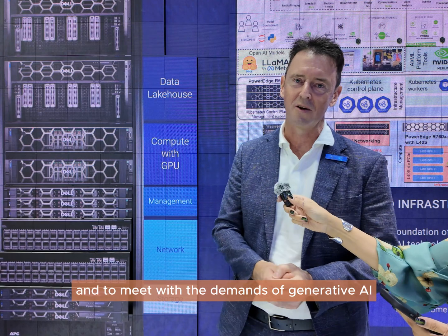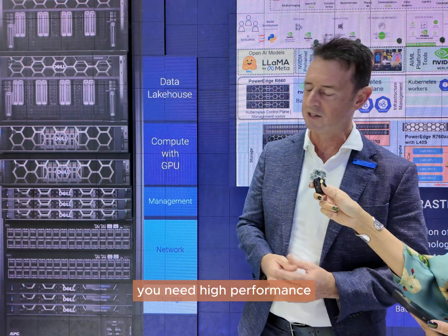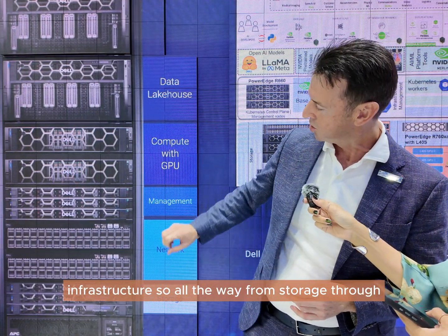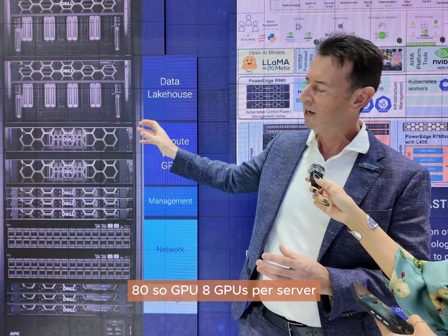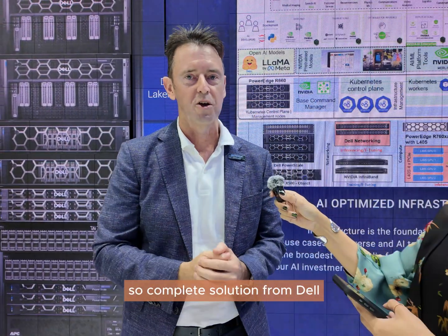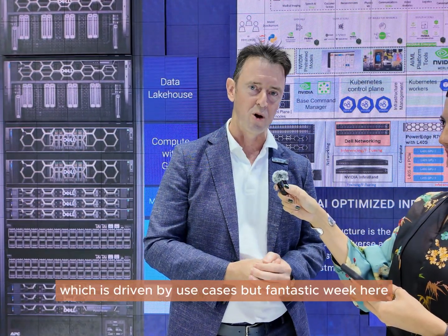AI is changing at pace and to meet the demands of generative AI you need high performance infrastructure. All the way from storage through networking to compute, where we have our 9680 GPU — 8 GPUs per server — and then networking the whole way through. A complete solution from Dell, and we can take you through the Dell AI factory which starts with data and will focus on your business outcomes, driven by use cases.